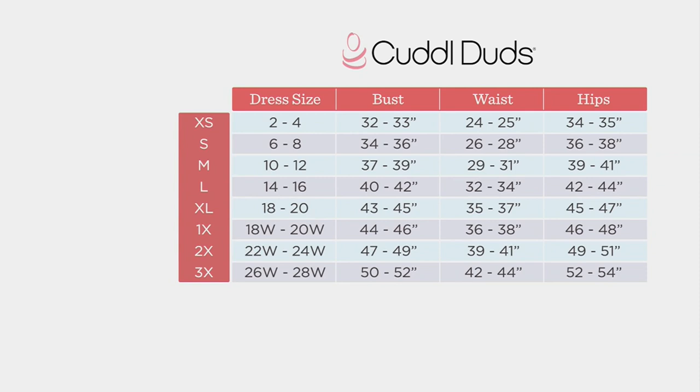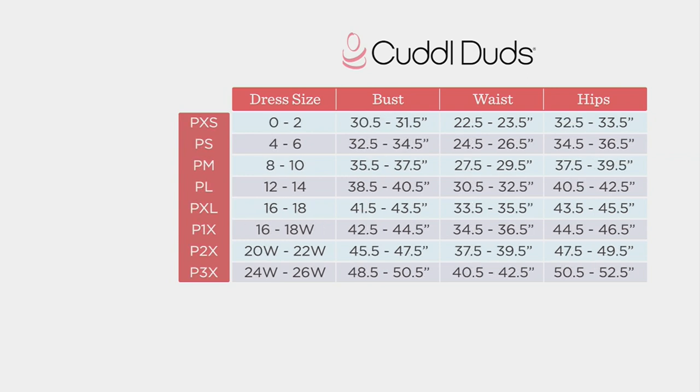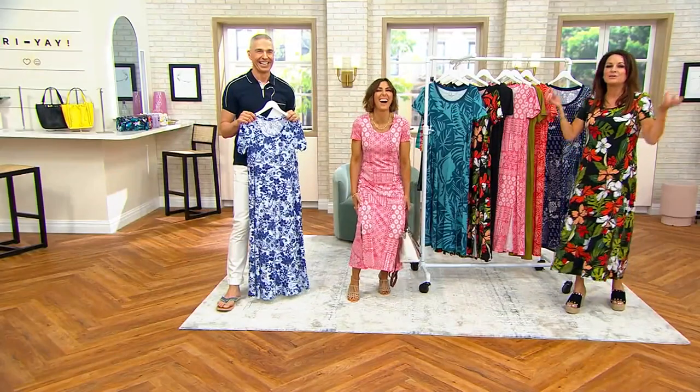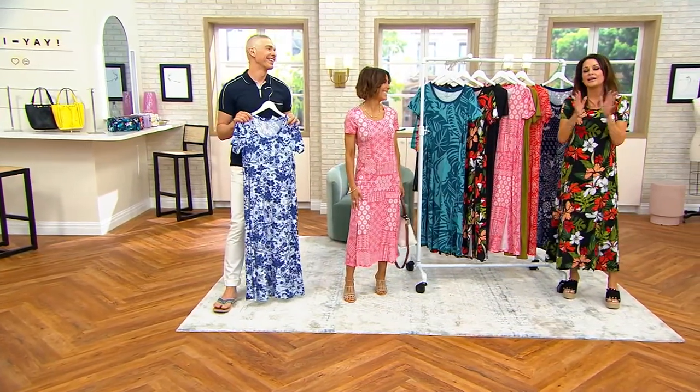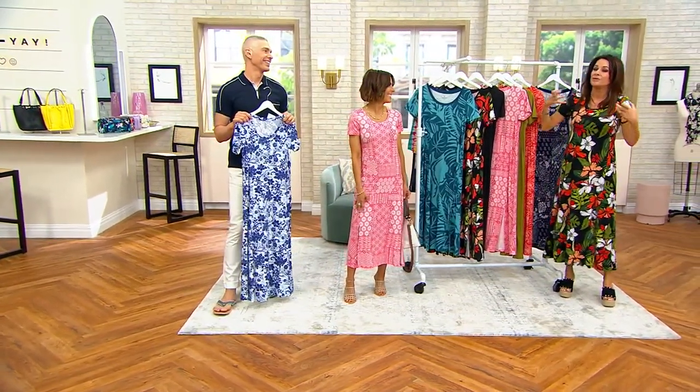Let's put the size chart up. This comes in petites as well — 3X through extra small. My suggestion is look for your dress size and move to the left. I'm in my traditional small at 5'4". Amy put on the petite — she's 5'2½" and this is the extra small in petite. If you're on the fence, if you're full-busted and want a little more room, you would size up rather than sizing down.